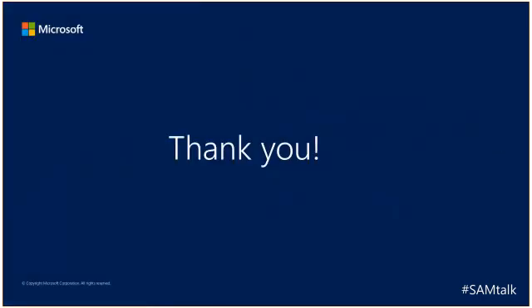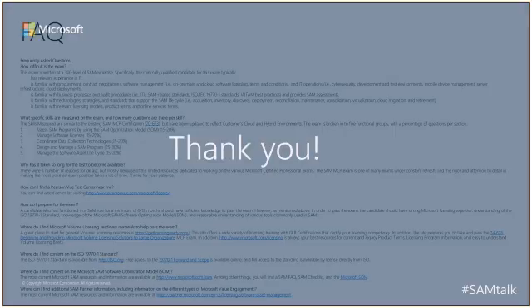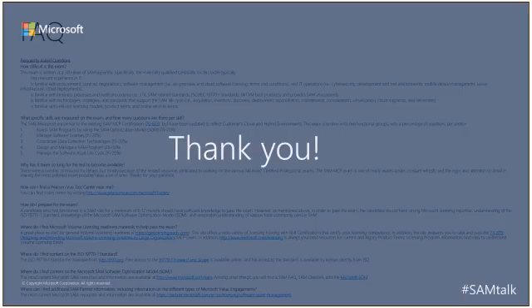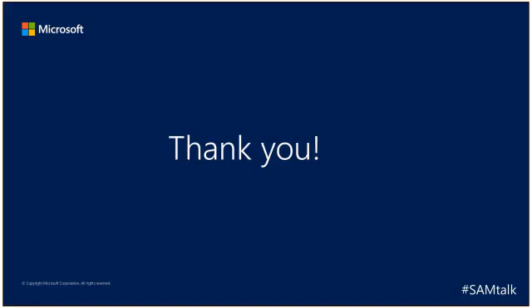That is it. Thank you for attending today's SAM Talk on the MCP exam prep materials. In the appendix there's also an FAQ, so if you have further questions, that's available to you as well. If that doesn't answer your questions, I really recommend you reach out to your local Microsoft SAM person, or reach out to me. Again, my name is Rudy Sias — I'm the Cloud and Licensing Lead on the Worldwide SAM and Compliance Team at Microsoft. Thank you very much for attending today.